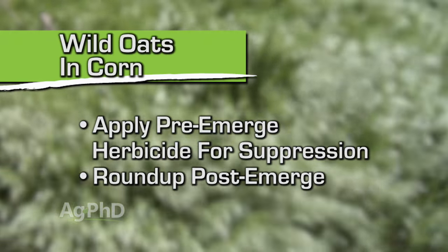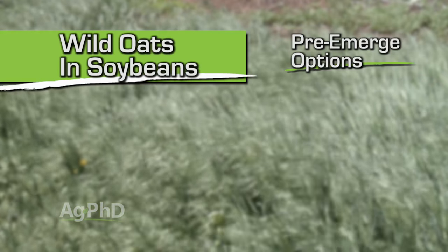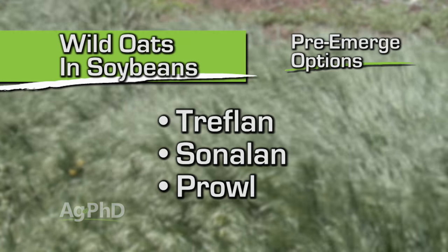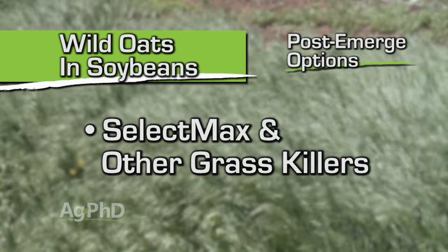In the past all we had was Accent. Well, Accent today is $25 an acre and it's not even that good on wild oats in corn. As Brian said, Roundup is pretty good on wild oats in soybeans. We can use pre-emerge herbicides like Treflan, Sonlan, or Prowl and do a pretty good job on wild oats pre-emerge. Post-emerge we do have some grass control options like Select Max and some of the other grass killers that can work post-emerge.